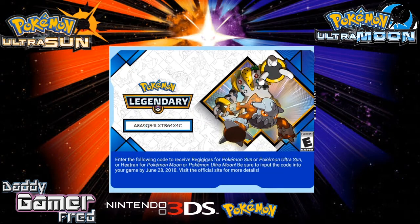the Regigigas and Heatran codes have now been sent out. So if you are a trainer who lives in the U.S. and you signed up in time for this Pokemon Legendary code distribution for March, you had to sign up to the Pokemon Trainer Club account newsletter.